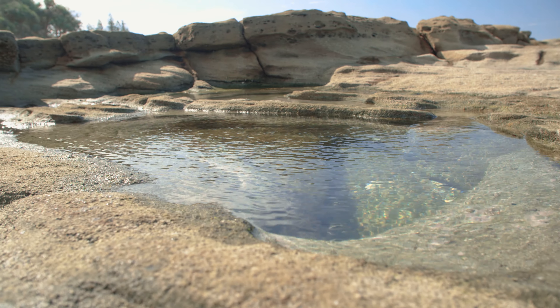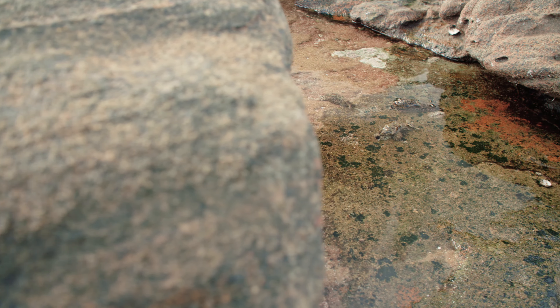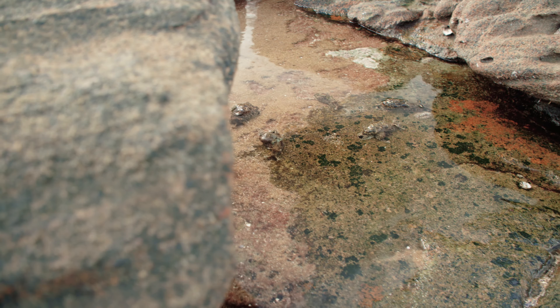Today, we're exploring the rock pools of Caloundra off Queensland's coast in Australia, and it doesn't take long to discover one of my favourite marine creatures.